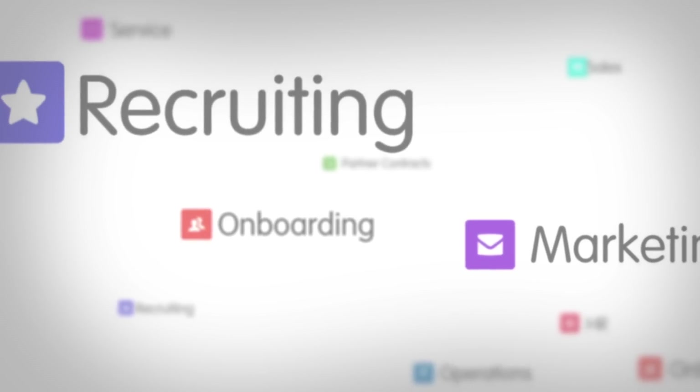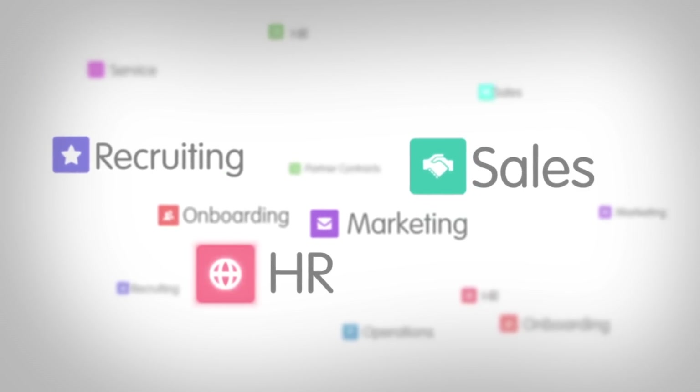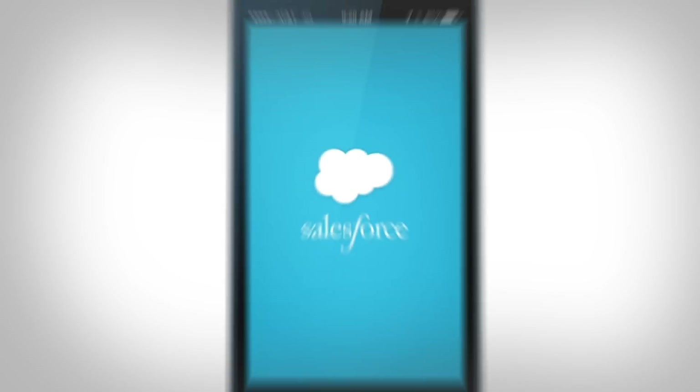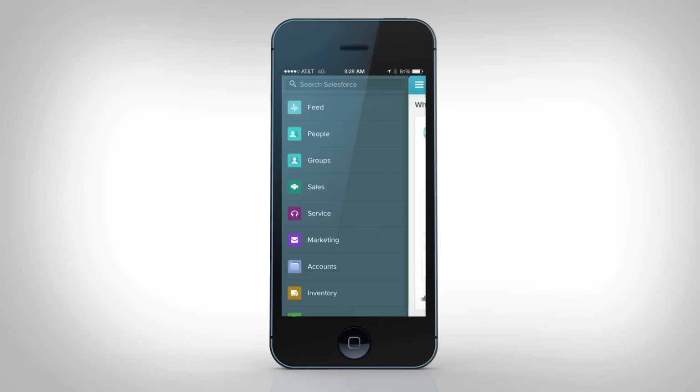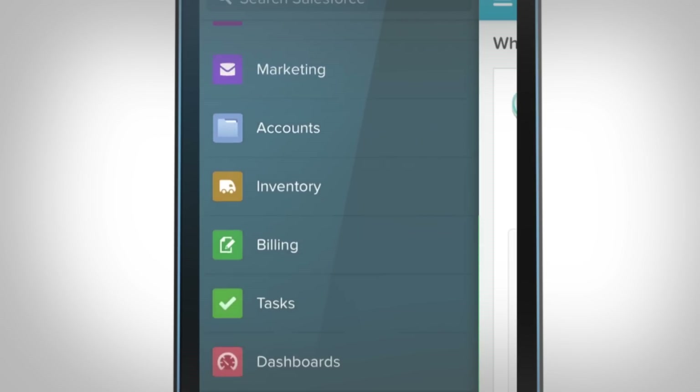The Salesforce One platform lets you turn your best ideas for everything from sales and HR to operations into mobile apps for every employee fast. And with the Salesforce One app you now have a powerful mobile container to manage your entire business from anywhere.